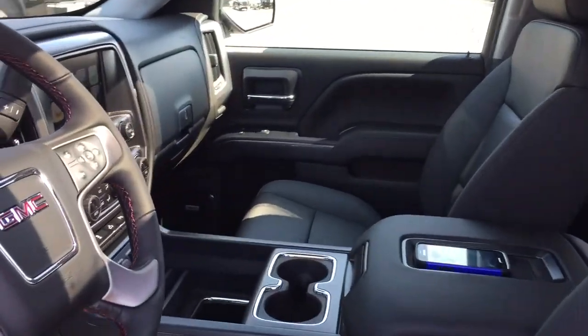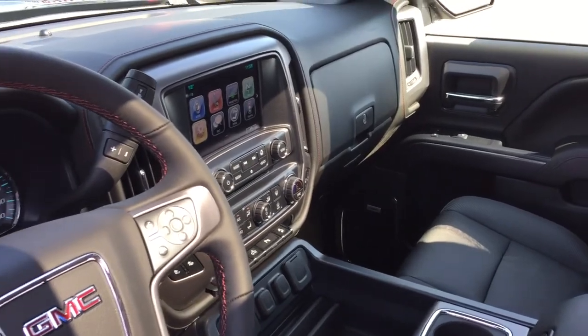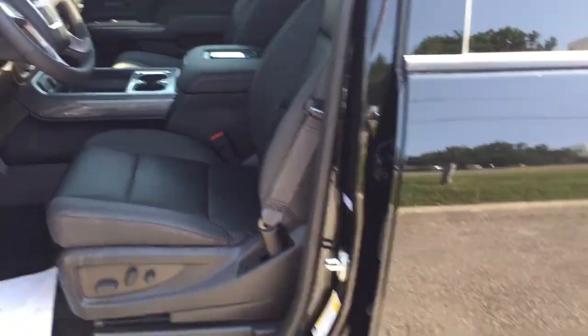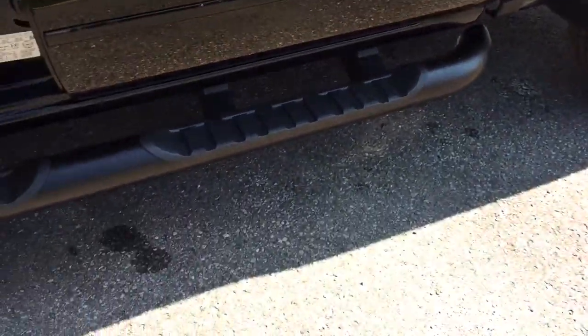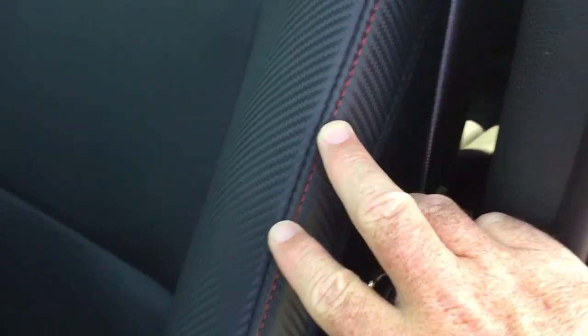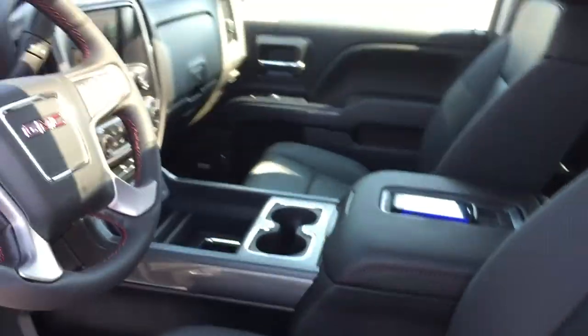Let's take a look inside this 1500 SLT all-terrain and see what's included and where everything is located. We're going to start over here on the left on the driver's side. You've got that tubed running board here. Power driver adjustable seat with lumbar support, all leather upholstery and that unique red stitching available with the all-terrain.